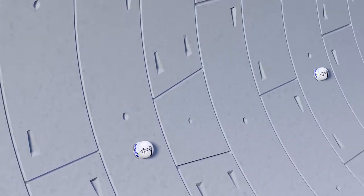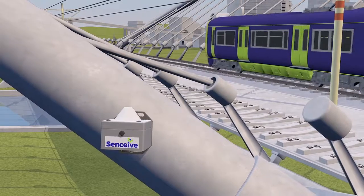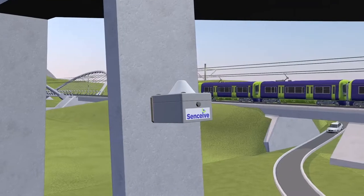FlatMesh is a wireless high-precision monitoring system explicitly designed for the challenging rail and construction sectors, providing cost and risk reducing, low maintenance solutions helping to make our railways safer.